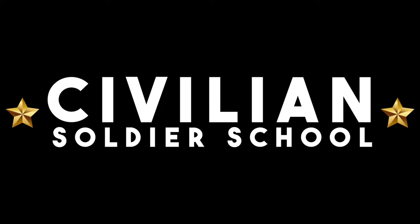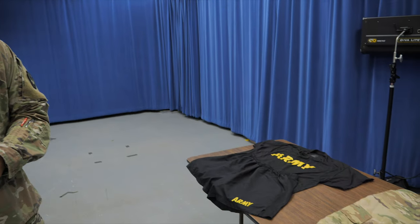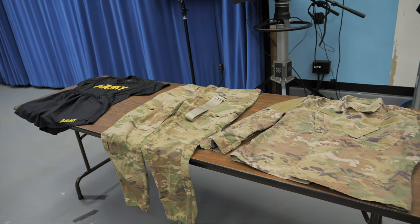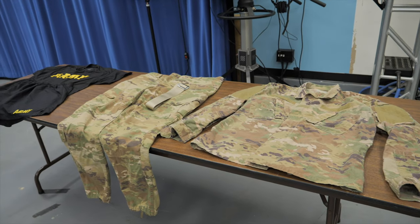One of the first things that happens when a soldier goes to basic training is they get their uniform. Wearing a uniform is an important part of the good order and discipline that goes into being a military force — basically knowing who's on your side. We all wear the same uniform; it helps us identify who we are.